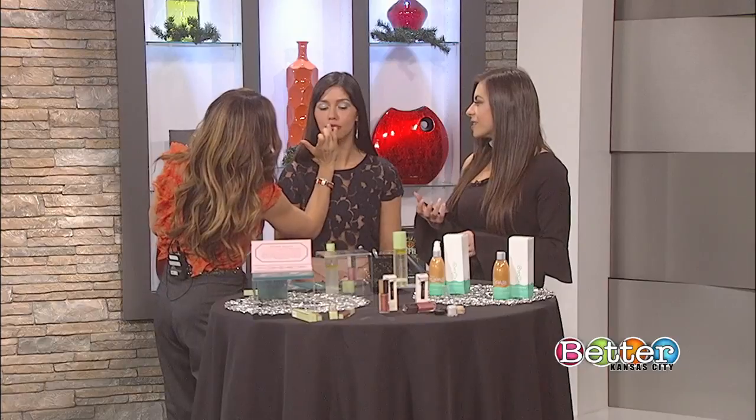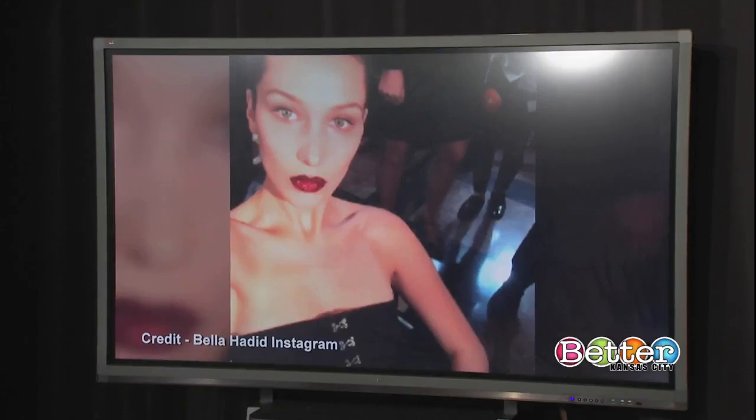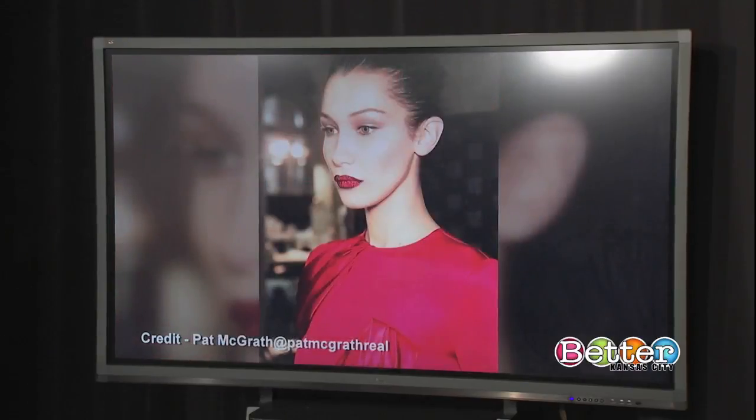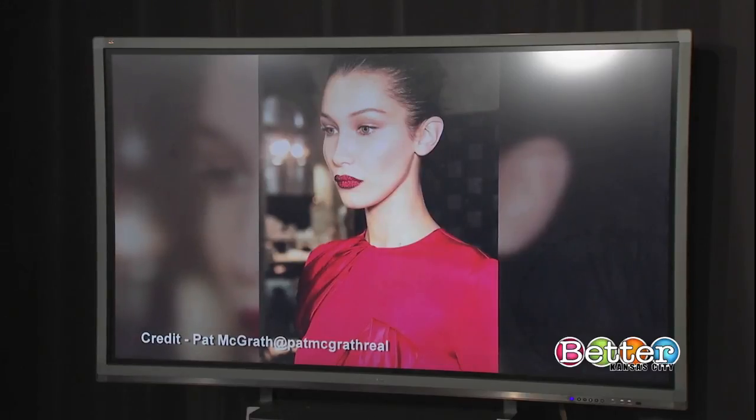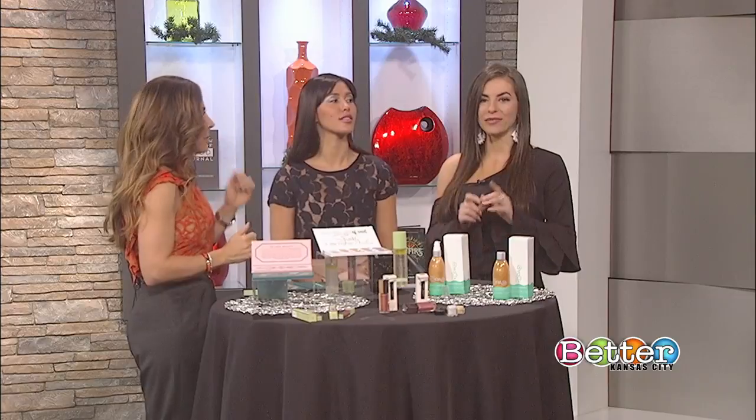We're actually seeing that texture, seeing those pieces of glitter pop out, and that's really what's going to draw your eye to the lip. Look at that lip — how fun is that for New Year's? For a Christmas party, you could go red with that. There are so many ways you can sparkle. We're looking at Bella right now — you're seeing that trend not only here on Better Kansas City, but also with one of the world's top supermodels. I love how she goes with that deep red.